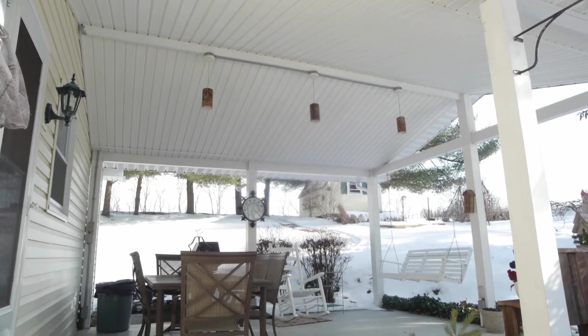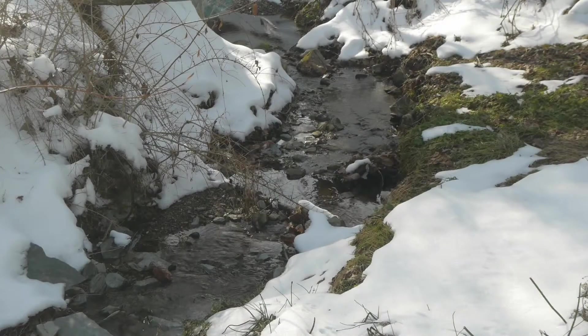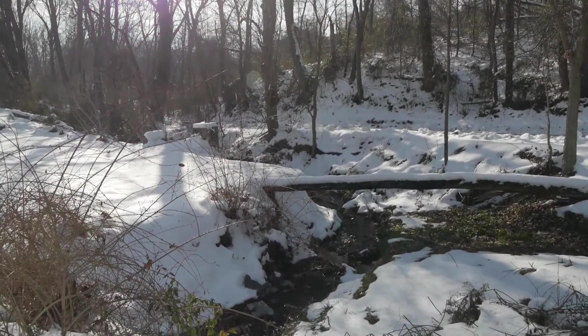Moving outside, we take a look at that covered patio accessed through the kitchen. Enjoy the surrounding farm and woodland. In the front of the home, you'll find this beautiful stream, yet another feature of this great natural setting on 1.3 acres.